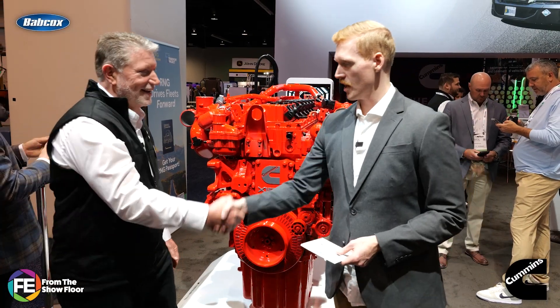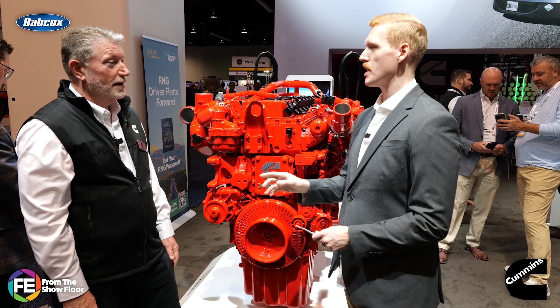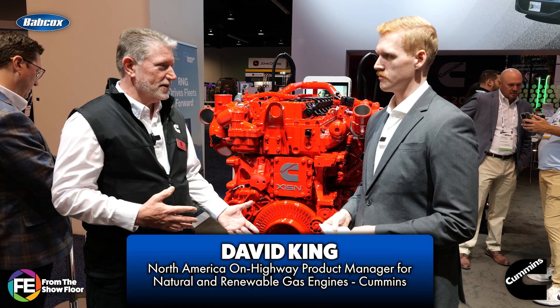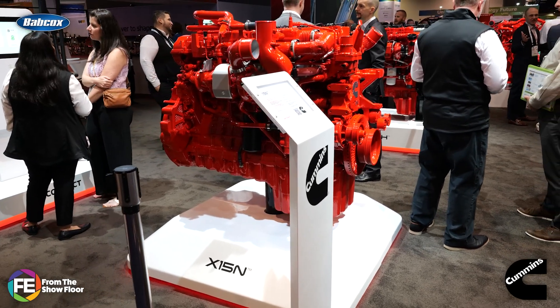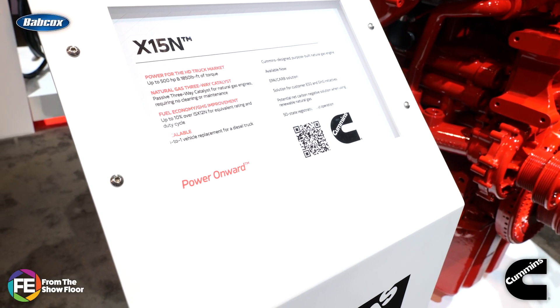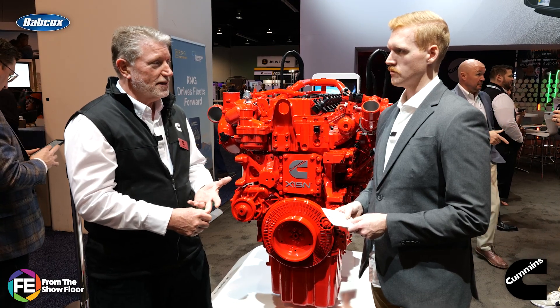Dave, thanks for joining me here today. We really want to get talking about the X15N. There's a lot of buzz around this engine, but how has it been performing when rolling into these applications for customers? Is it meeting their diesel-like expectations? It really is. Customers are really excited about it. They've had limitations with previous versions of natural gas engines only going up to 400 horsepower, 1,450 foot-pounds. Now we can deliver the power and torque that heavy-duty customers need — up to 500 horsepower, up to 1,850 foot-pounds — really delivering the performance they need for grades and length of haul.